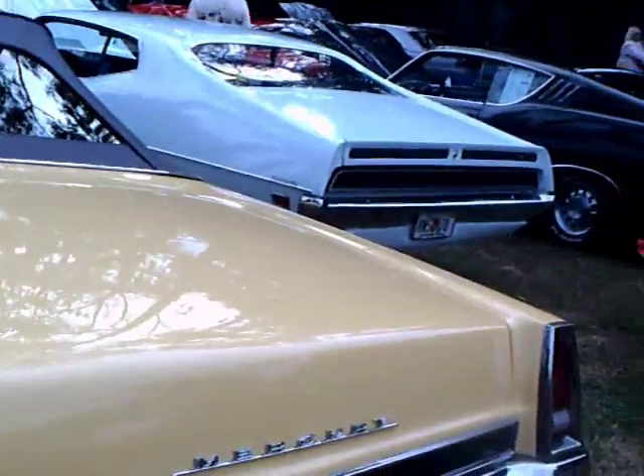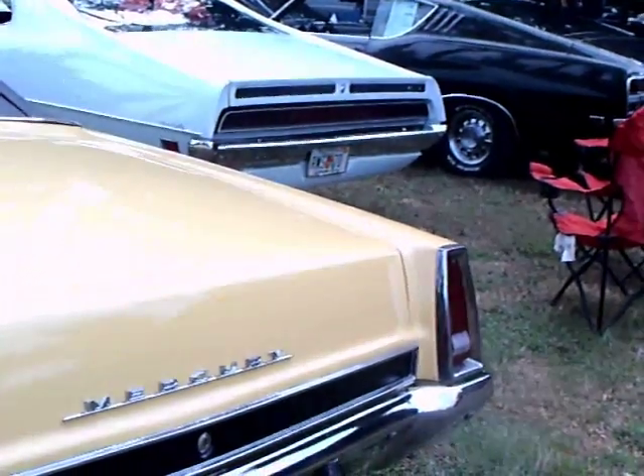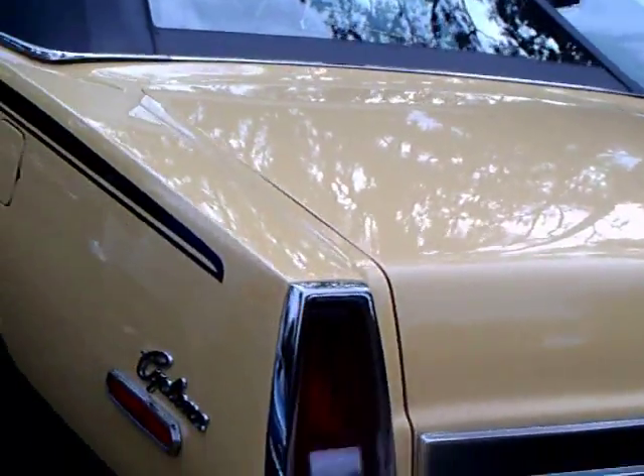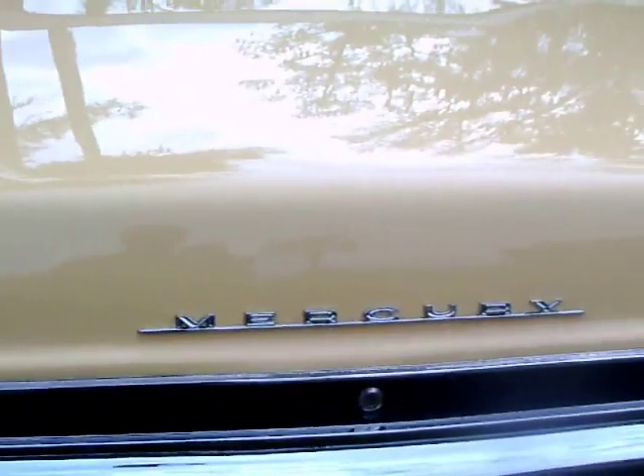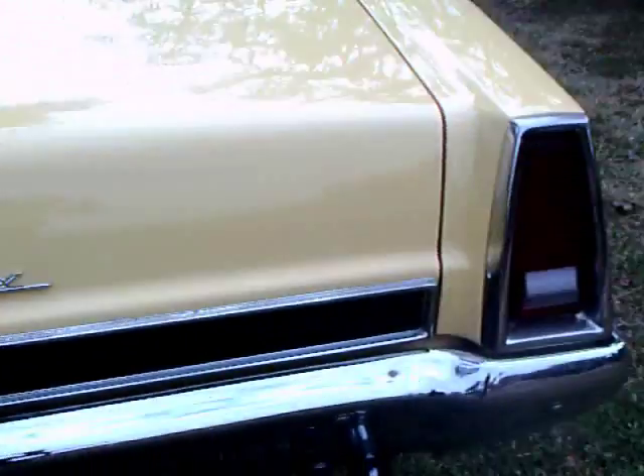You don't really see that many Mercurys, so it is really nice to see one in this kind of condition. Here you see the back end — duals, and trim going across the bottom of the trunk lid.